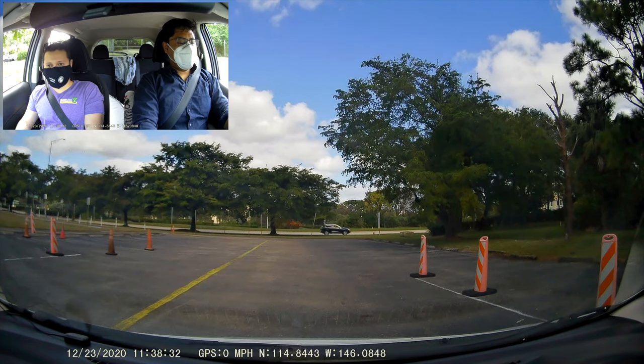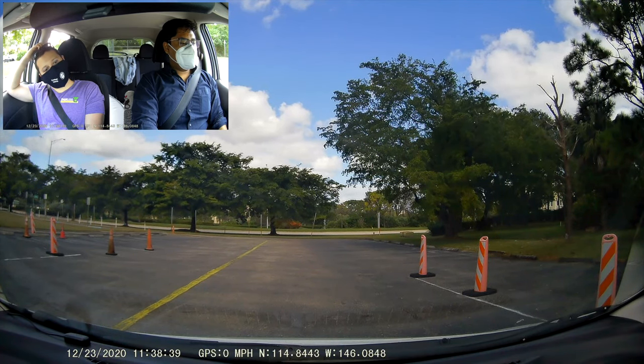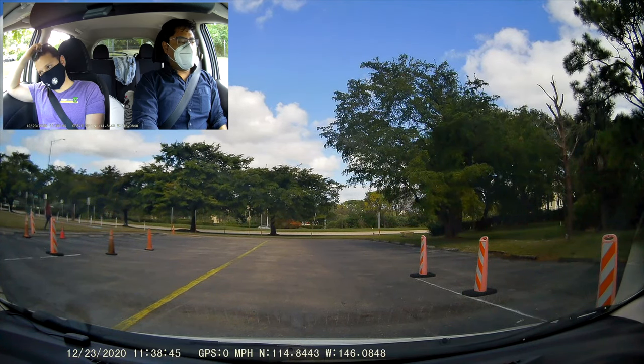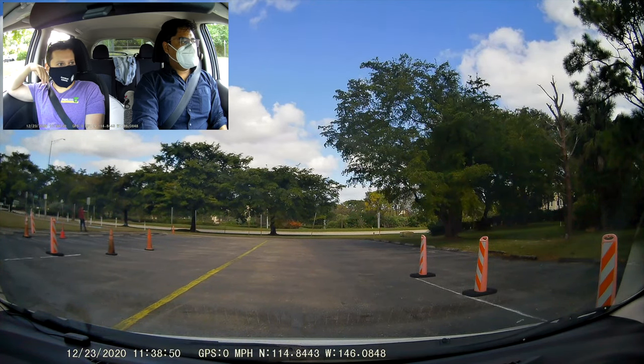Your first maneuver is called a stop. You're going to drive forward at 10 miles per hour — no faster than 10 miles per hour. When I say stop, bring the vehicle to a complete stop without sliding or spinning on the tires. Sure ma'am. When you're ready, please go ahead.